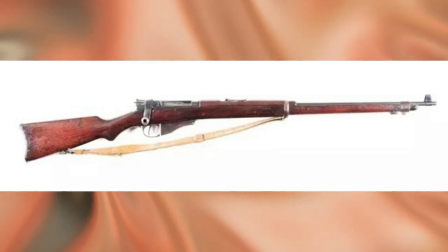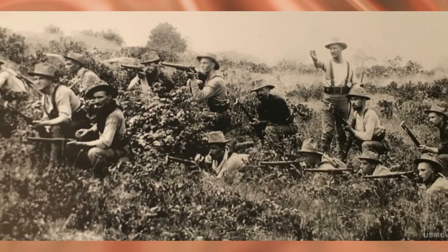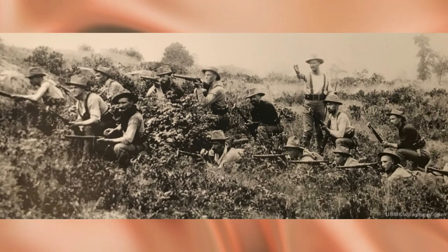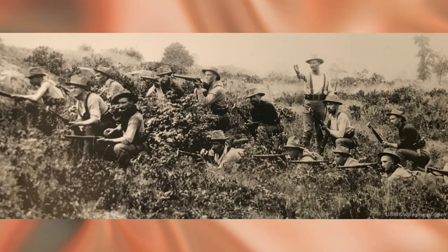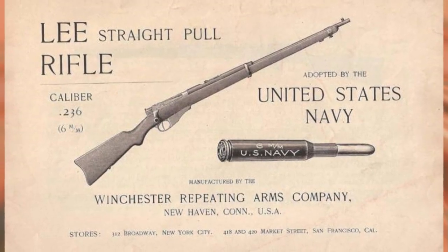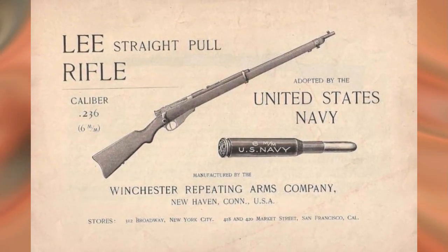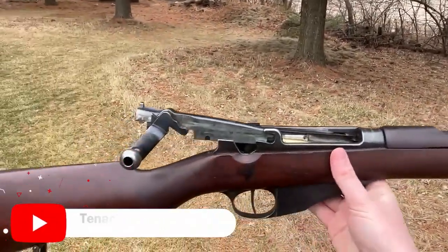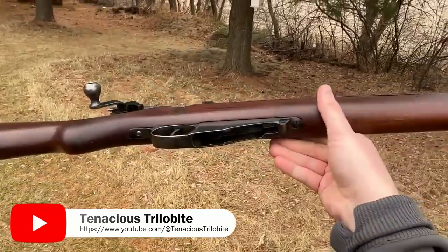The competition was led by Luger's rifle — the same creator of the famous pistol — but the designer refused the third round, and the winner was James Paris Lee's rifle, adopted as the M1895 Lee Navy. The Navy, unlike the Army, did not have its own production capabilities, so the contract for the production of 10,000 units was awarded to the Winchester Company.